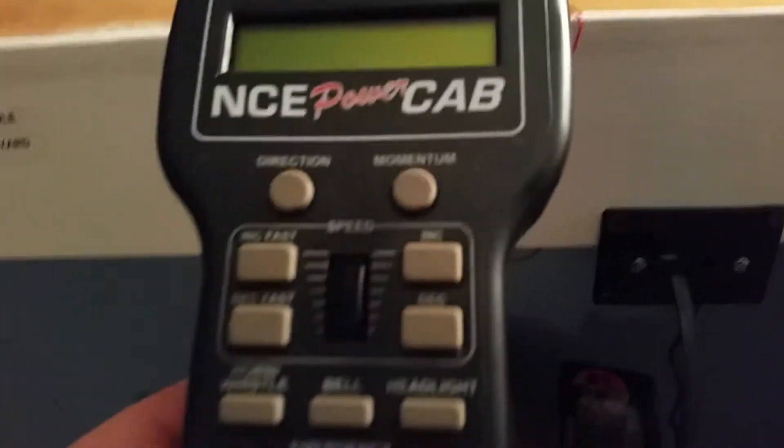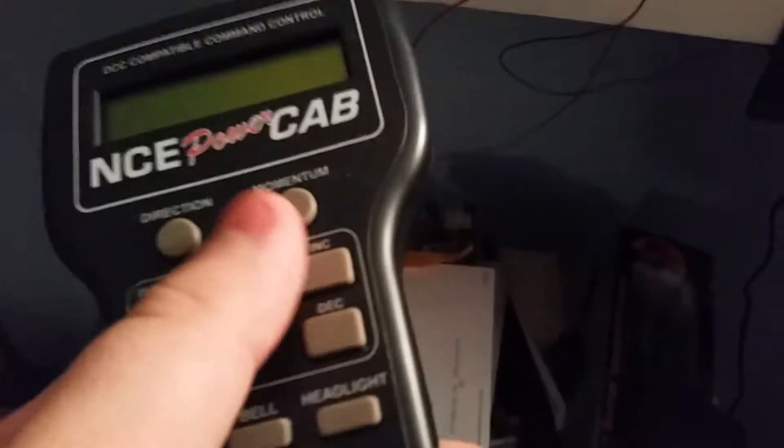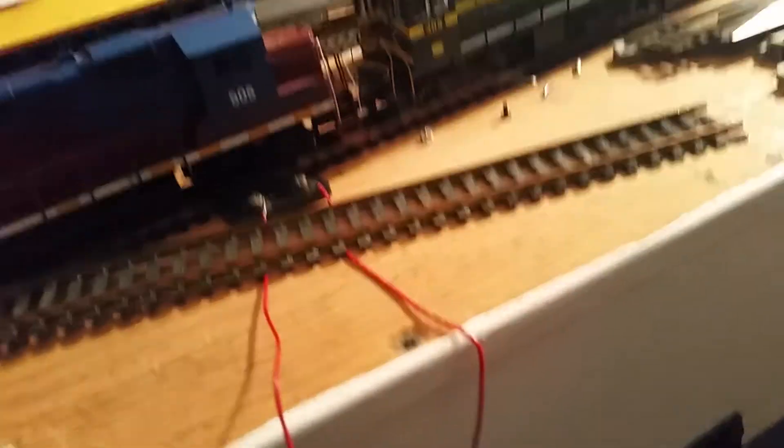I got my NCE Power Cab. If I really like this, I'll fire up my engines here in a minute. I want to continue showing what else I got first.